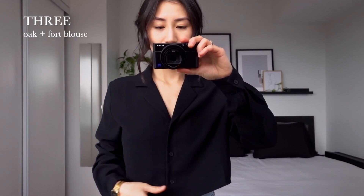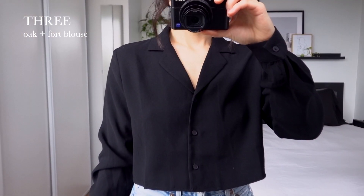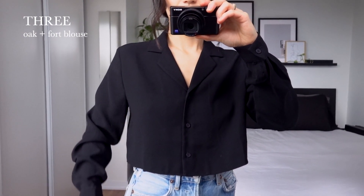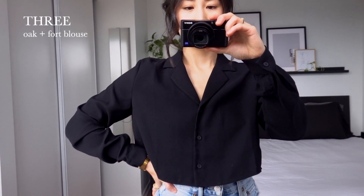This blouse is from Oakenfort, and I got it this fall season. I also like that this one is cropped because crop tops really complement petite frames like mine. I like that you can wear it buttoned up or undone for more of a blazer look, which makes it quite versatile.